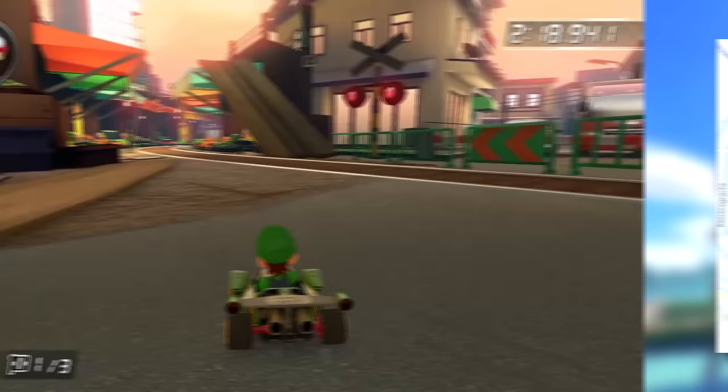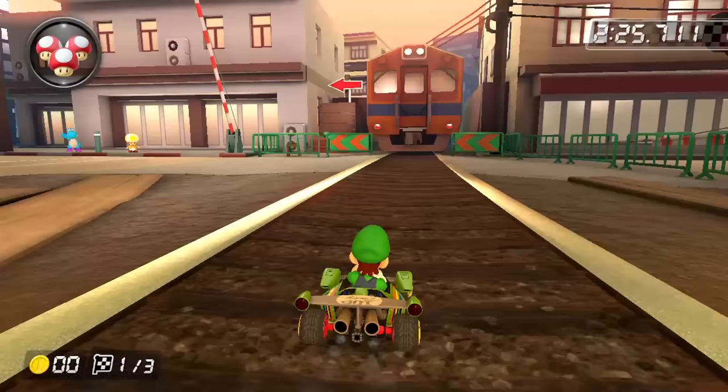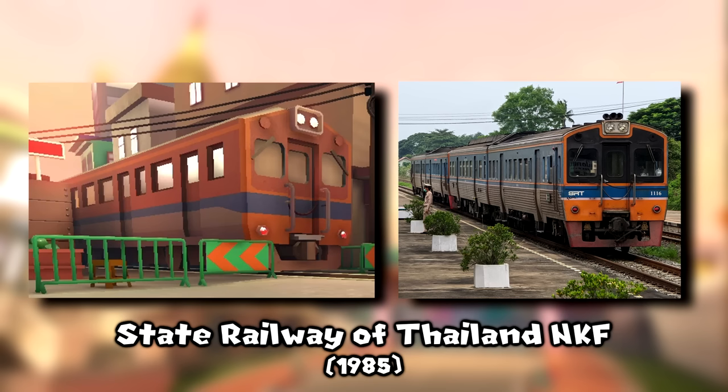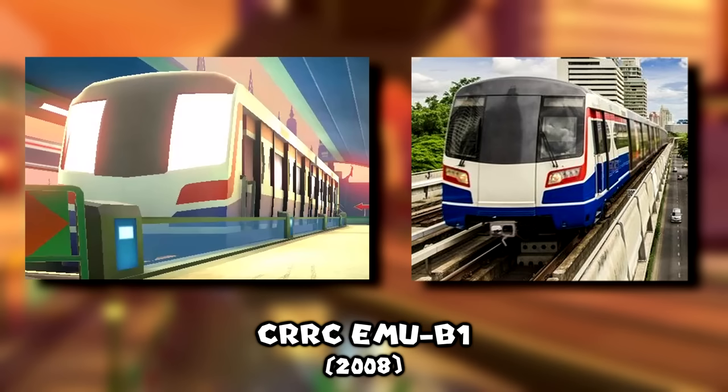Bangkok Rush features a unique piece of Thai railroad: tracks that cut right down the middle of a public market — which exists in real life. The Meiklong Railway market has a rail line passing through it; when a train arrives, vendors pull back their awnings and goods, and after the train passes, business resumes as normal. In-game, the train idling just short of the market is an NKF diesel multiple unit, first built in 1985 in Japan and exported to the State Railway of Thailand. Above ground, we see the BTS Skytrain, with a Changcheng Railway Vehicles EMU set at the station. The railroad crossing sign and Meiklong station are both pretty accurate.